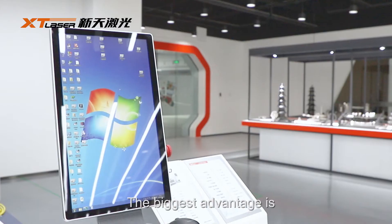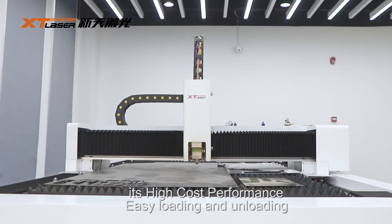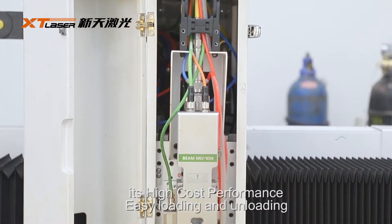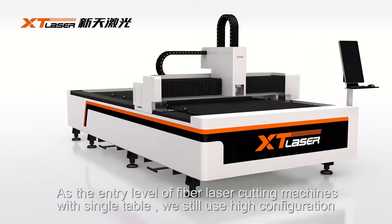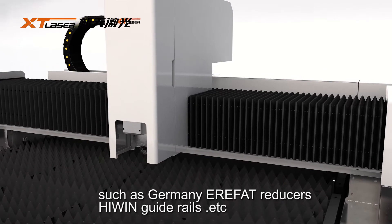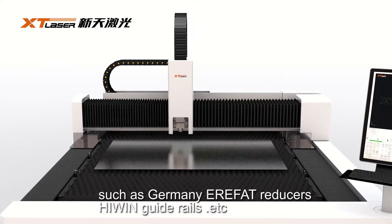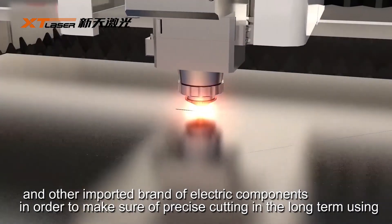The biggest advantage is the high cost-performance and easy loading and unloading. As the entry level of fiber laser cutting machines with a single table, we still use high configuration, such as Germany Hiwin reducers, guideways, and other important brand-name electrical components.